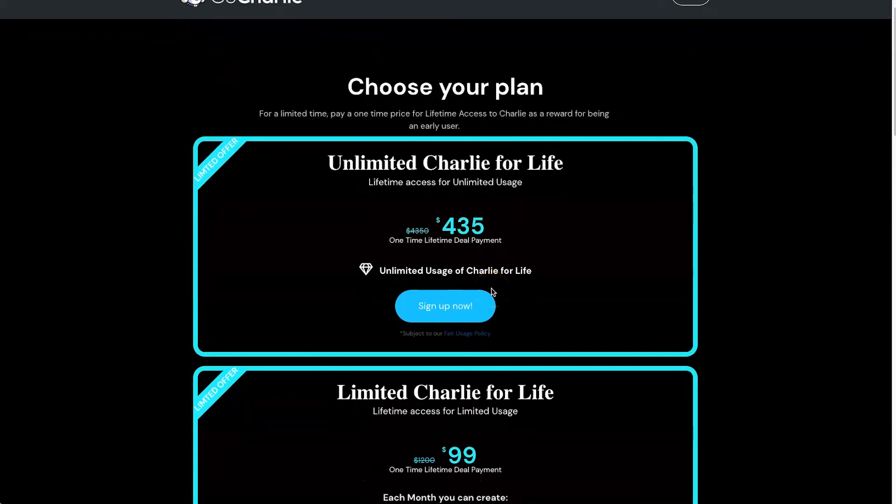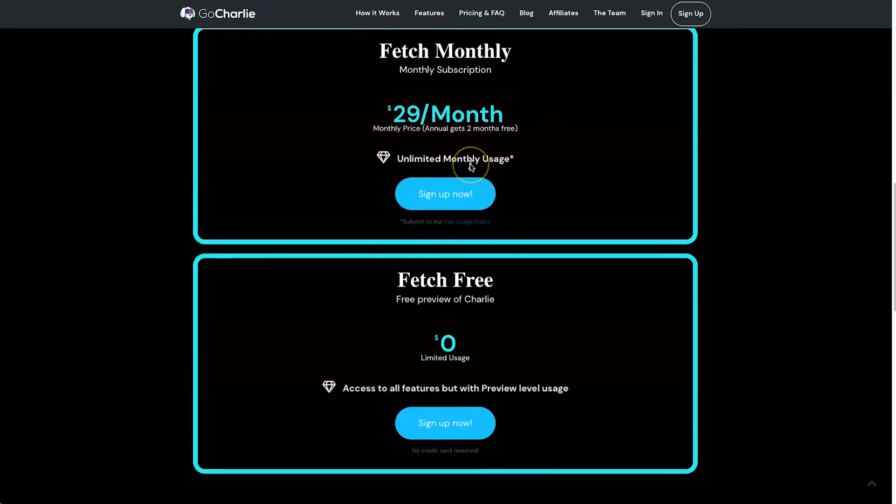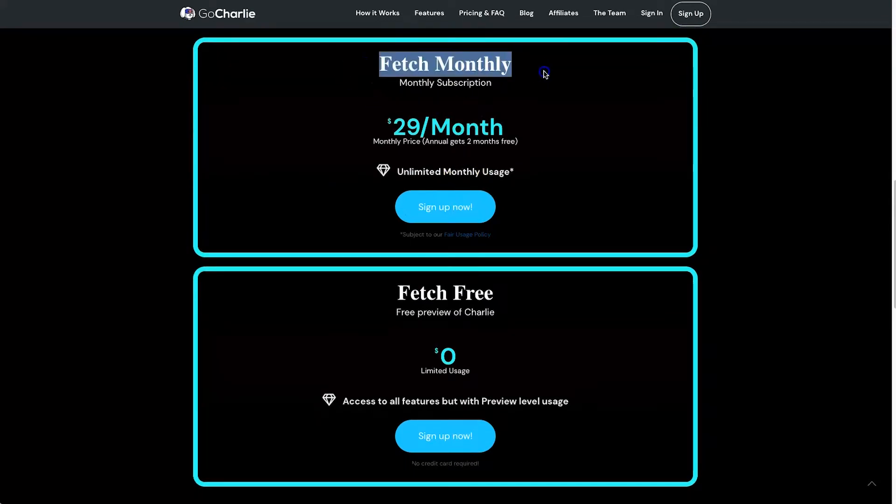If you are something like an SEO agency or doing a lot of projects, you can definitely use the unlimited plan. Once the lifetime deal ends — which I believe is in the next week — the monthly plan is going to be the Fetch Monthly at $29 per month. If you go annually you save two months, and you get unlimited monthly usage subject to fair usage policies.